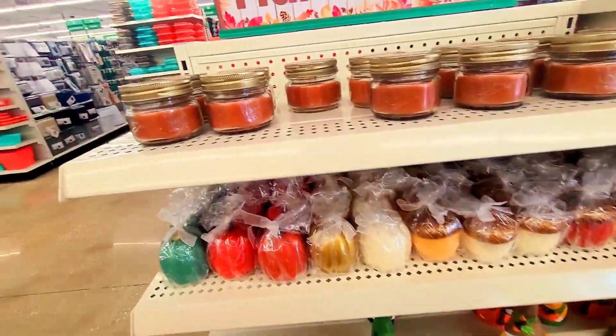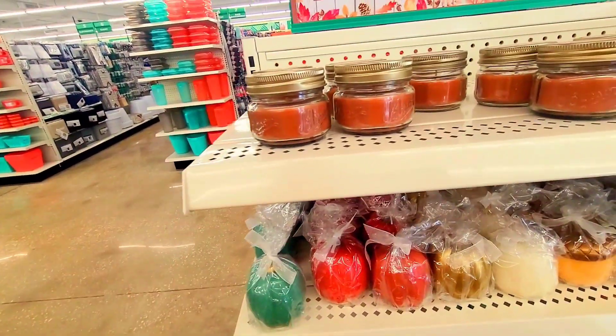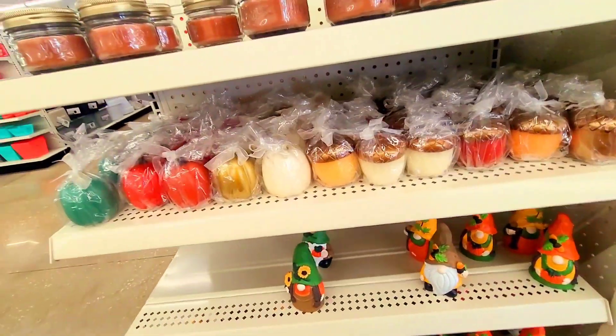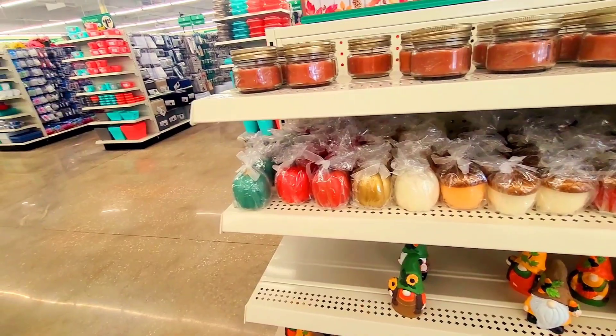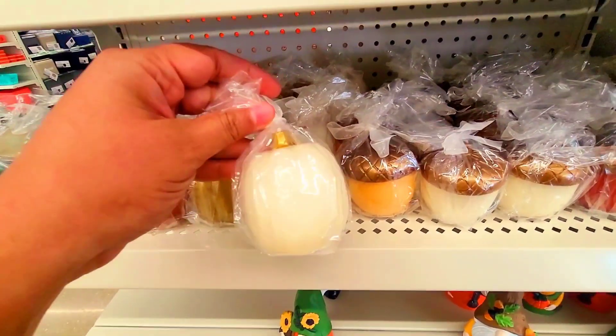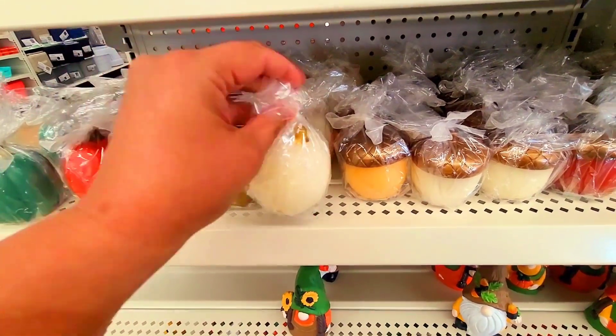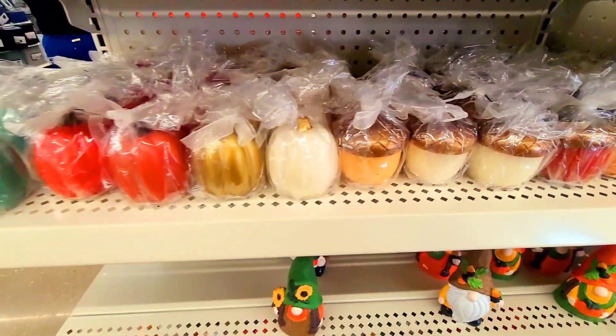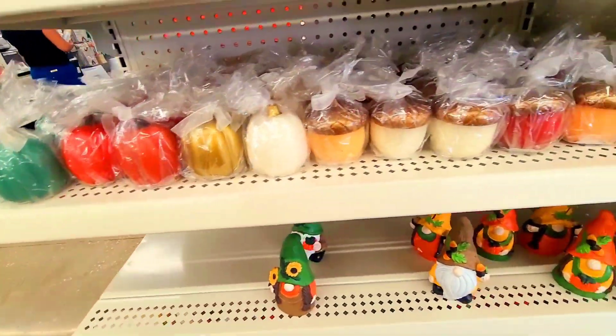I love gingerbread so much. I named one of my dogs Ginger because I love gingerbread. This year for Christmas I'm decorating everything ginger inside. And look at these little candles — how cute is this? These are candles, I can't believe that, but it's adorable.